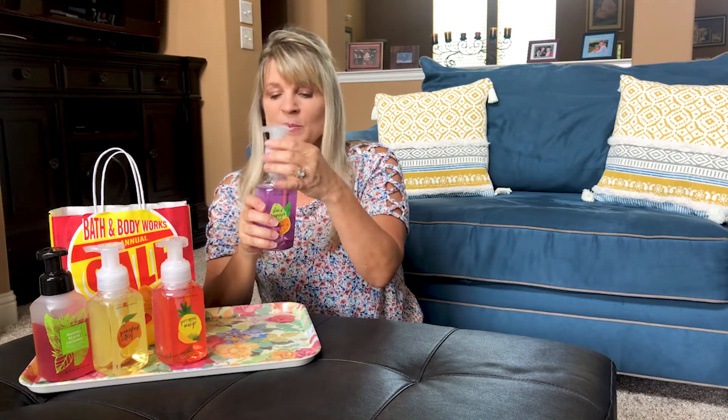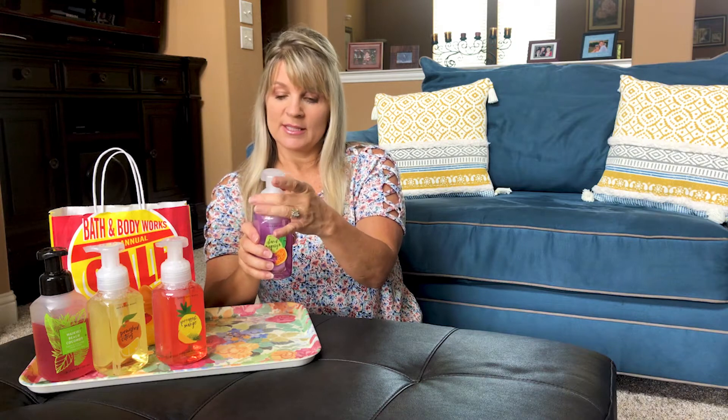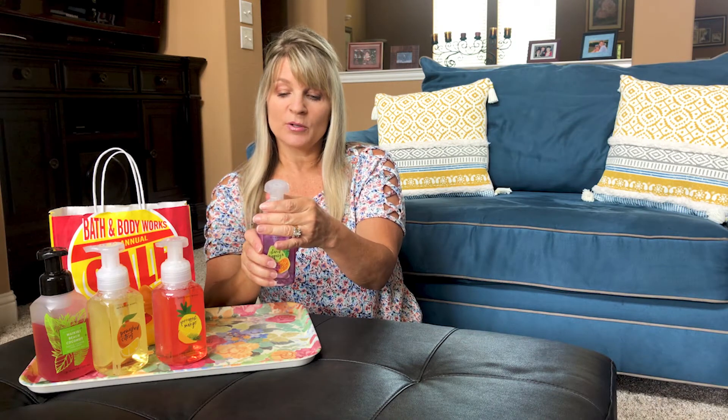Another one is Island Papaya — these are from their summer collection. It just smells crisp and clean. This one's a little different; it's not as sweet as some of the others, but it's tropical. The notes are coconut, fresh papaya, and sugarcane.